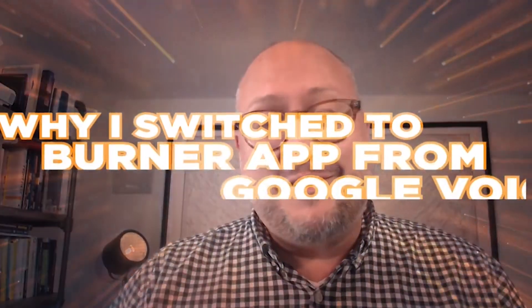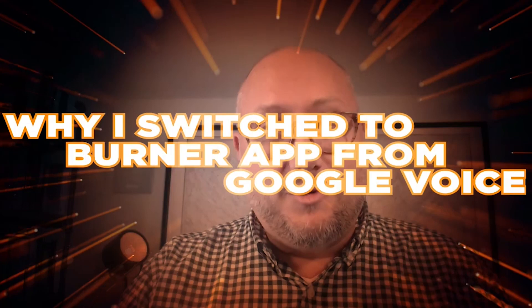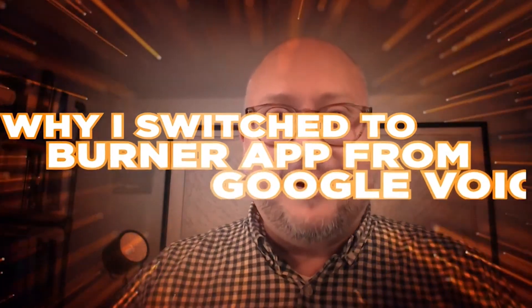For years, I used Google Voice for my business. It was simple and easy to use, but I recently moved to the Burner app. The Burner app doesn't have a great name from a branding perspective, but it has been a great tool for my small business. I want to explain why I switched from Google Voice, which is owned by a massive company, to a small app I'd never heard of called Burner app.